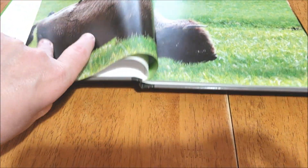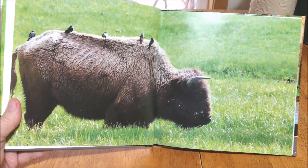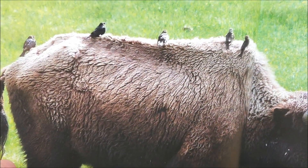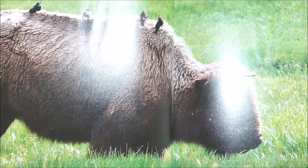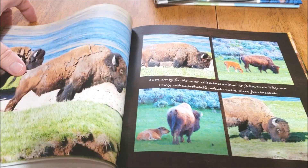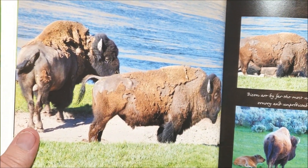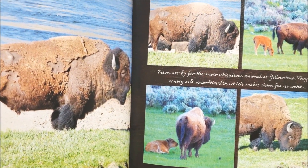This is one of my favorite pictures — that bison with all the different birds on his back, cleaning him off from various insects and stuff. These are all photos I took. So we've got more bison — we have quite a lot of bison, and there are tons of bison in Yellowstone. These are all taken in Hayden Valley.